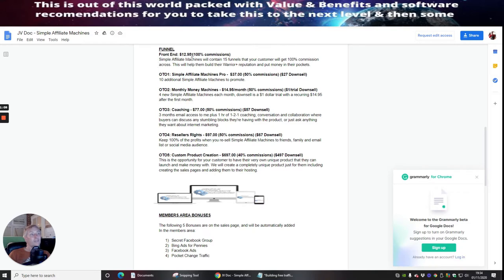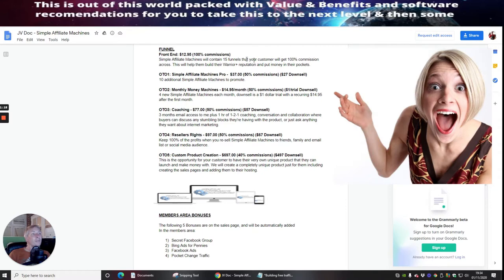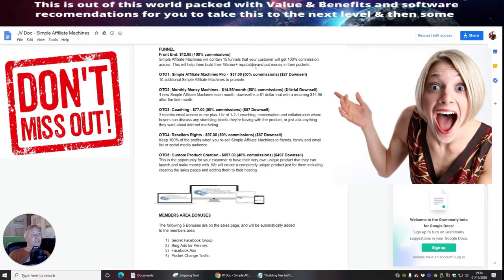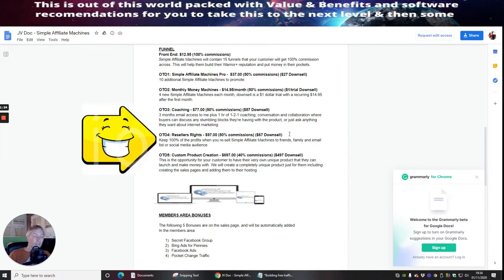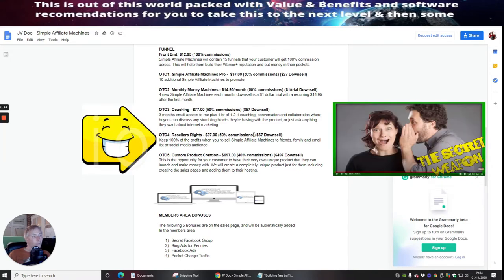The front end of the funnel is going to be $12.95, which is really cool, and that's going to be 100% commissions on that. So if you decide you want to promote this product, you would make 100% commission.